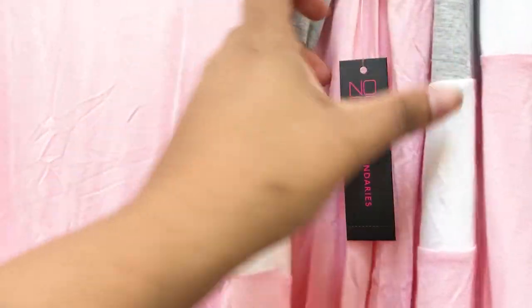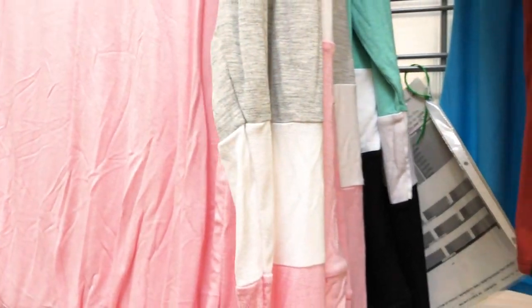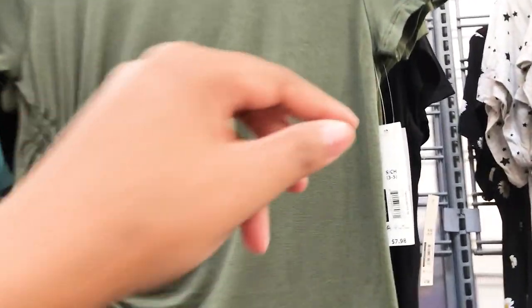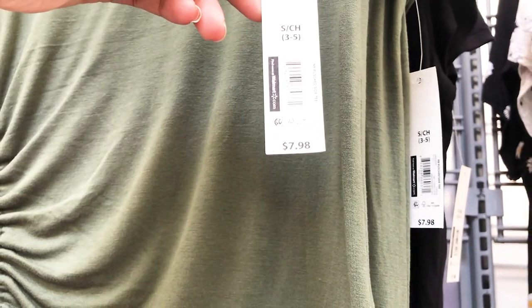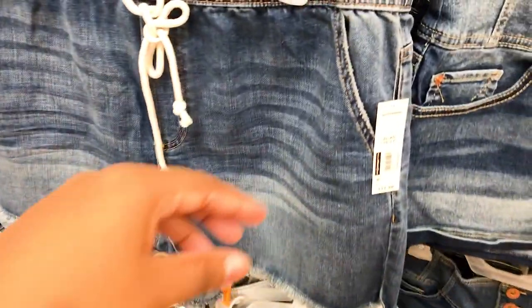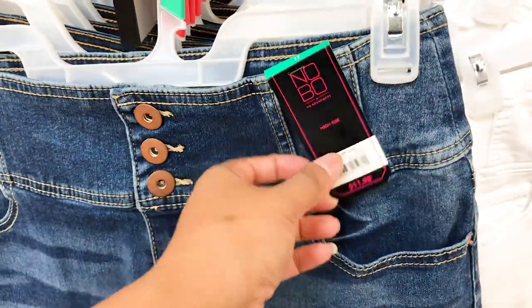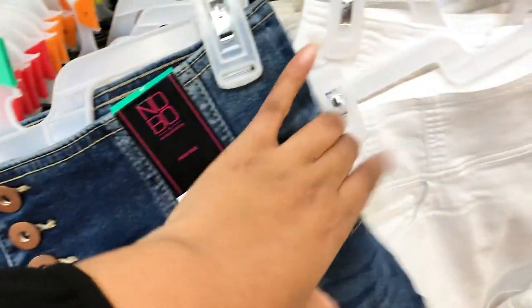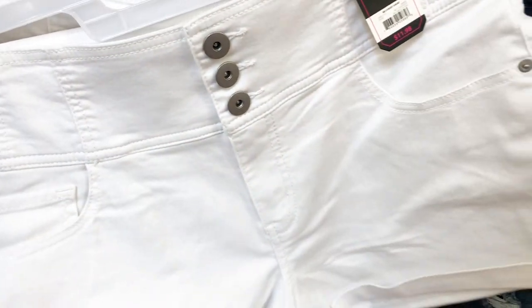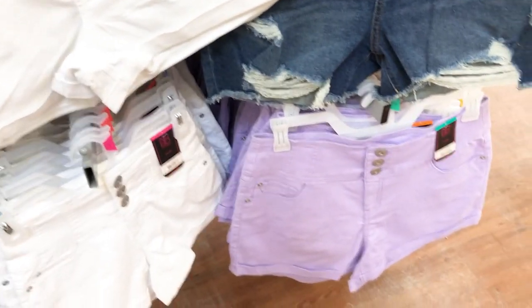If you have a Cricut machine you could probably flip a plain shirt like this one — it's only $7.98. I'll get my Cricut and probably put some words on it. You can't go wrong with the classic white shorts — they go with anything. The only thing about white is it gets dirty quick, but they also have other colors.